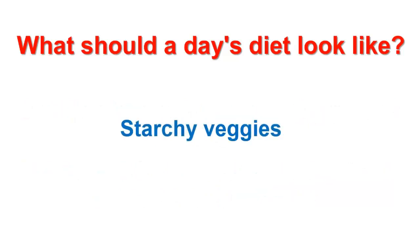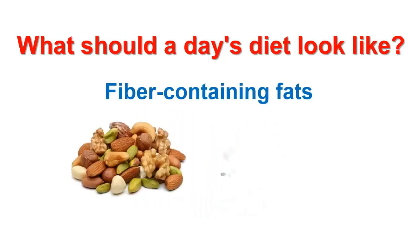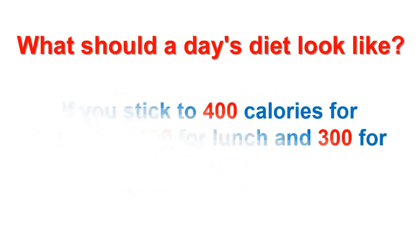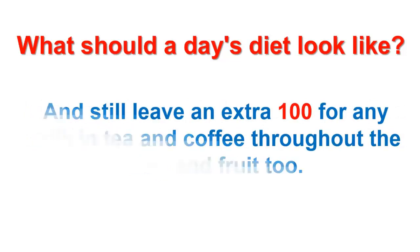Fat should come primarily from fiber-rich carb choices like whole grains, starchy veggies, beans, small amounts of fruit, and fiber-containing fats such as avocado, nuts, and seeds. If you stick to 400 calories for breakfast, 400 for lunch, and 300 for dinner, then you'll be able to treat yourself to two 100-calorie snacks throughout the day, and still leave an extra 100 for any milk and tea or coffee throughout the day, and fruit too.